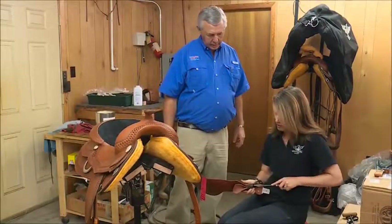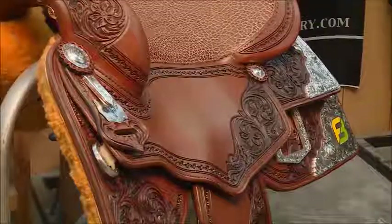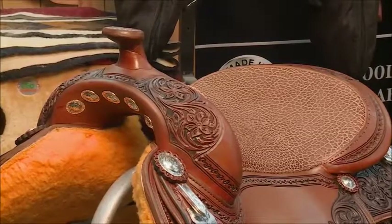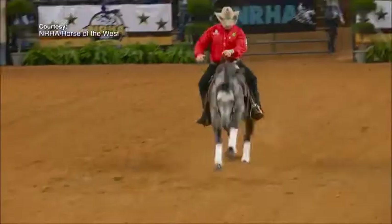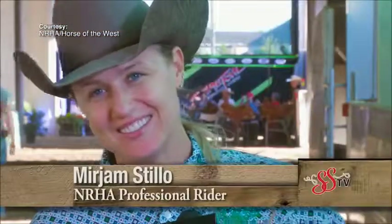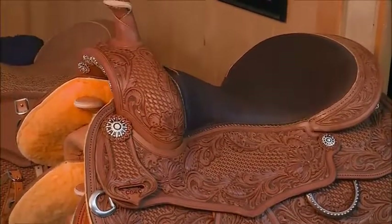Putting together a saddle the way these folks do takes a lot of time, attention to detail, and plenty of elbow grease. But the love customers have for their Continental saddles makes all that hard work worthwhile. 'I think they build the best saddles out there, and I love riding in them. It's always been a challenge for me to find the right fit, and Continental is just doing that for me. Everybody that sees it is asking what is that saddle — I just think it's one of the prettiest ones I've ever had.'